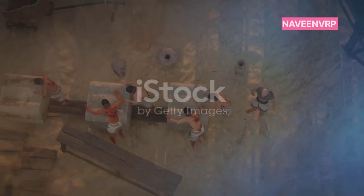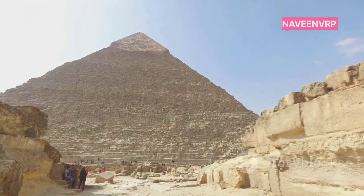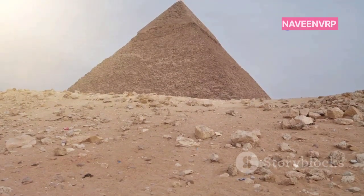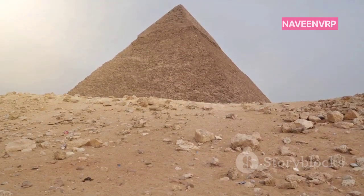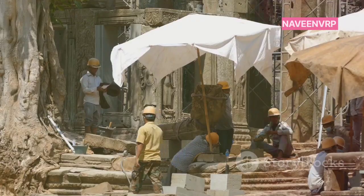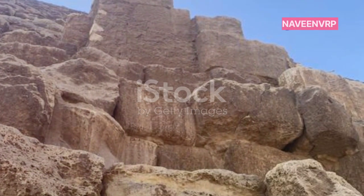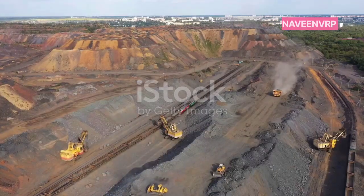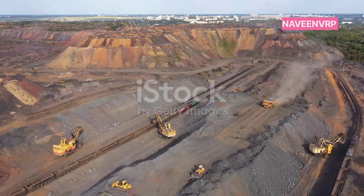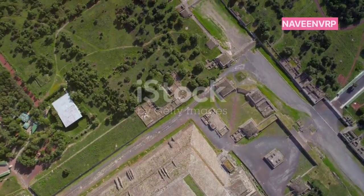Here's where it gets fascinating. The construction techniques used were nothing short of ingenious. The Great Pyramid of Giza, for instance, is composed of around 2.3 million limestone blocks, each weighing between 2.5 to 15 tons. Imagine hauling those massive stones without cranes or trucks. One popular theory is the use of a straight or circular ramp system. Workers might have dragged the stones up these ramps using sleds, lubricated with water to reduce friction. Sounds simple, but executing it on such a massive scale is mind-boggling.